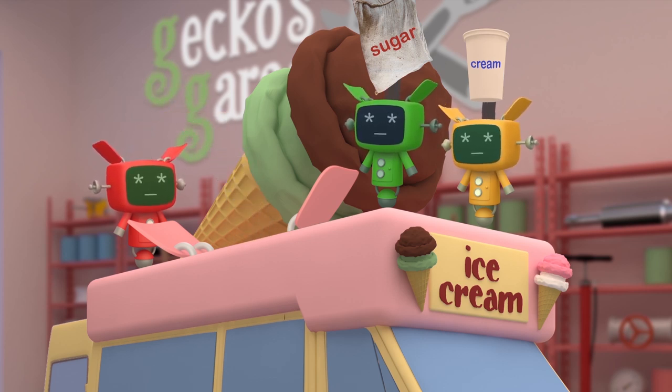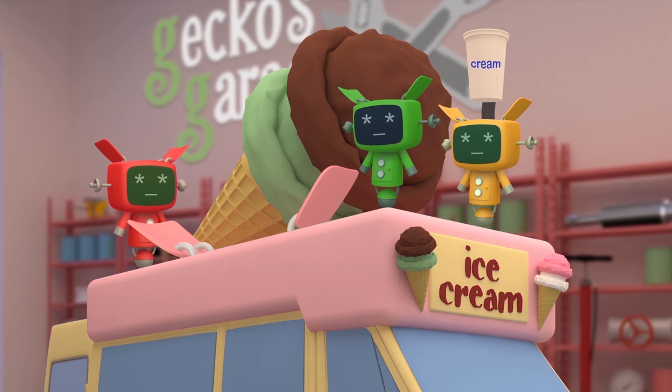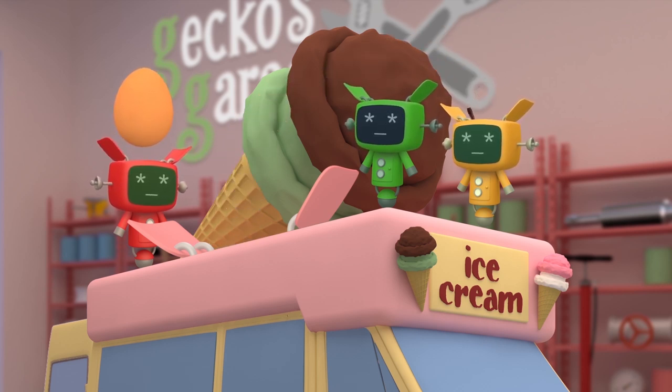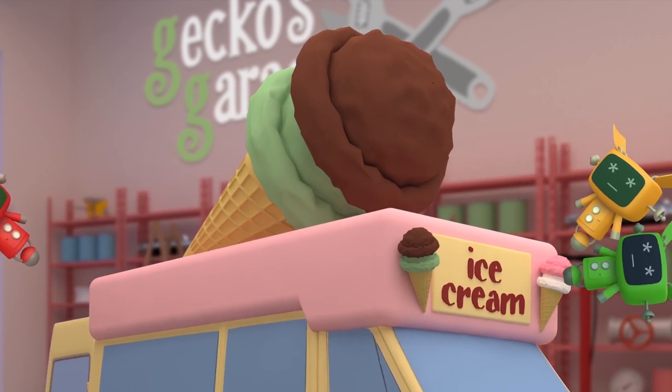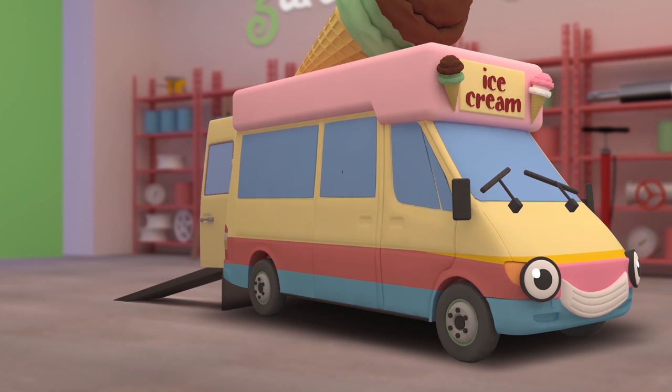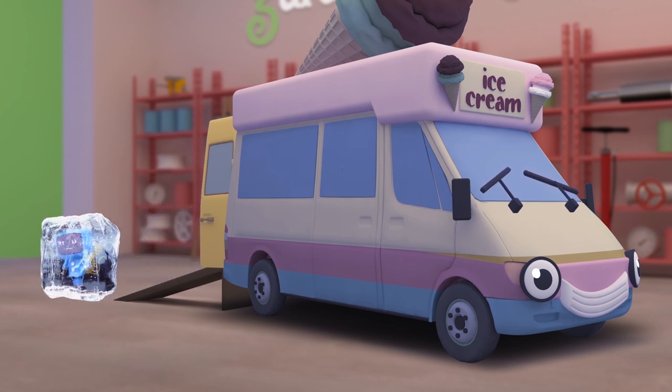We need some milk and sugar! And don't forget the cream! Add eggs, some vanilla — whisk them up in your machine! Then let the freezer do its work to cool the mixture down. Vicky the ice cream van — the coolest truck in town!